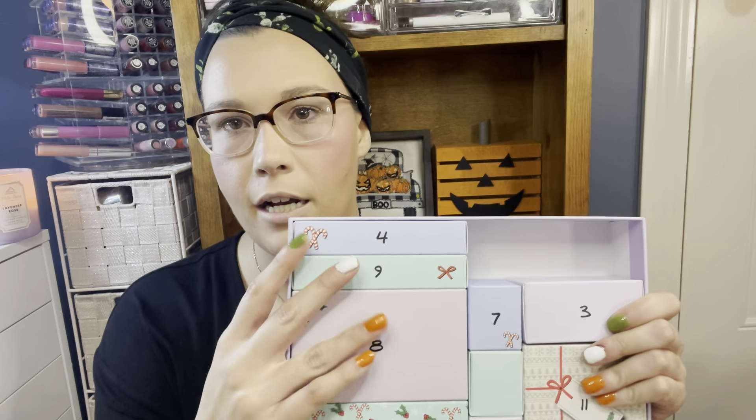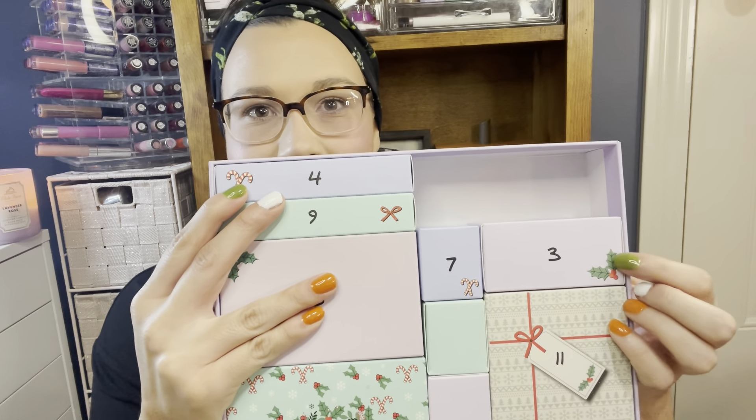In box number two, you have this little collection of pink scrunchies. This one says 'Central Park,' you've got little ducks, and then you've got a little mirror. They feel like really nice quality, so I'm excited to have these because you can never have too many scrunchies. I love scrunchies — I'm glad they totally made a comeback.